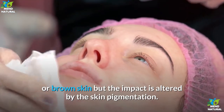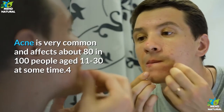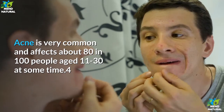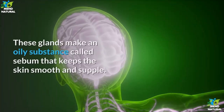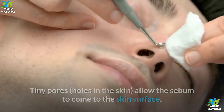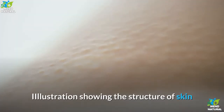The surface of the skin has lots of small sebaceous glands just below the surface. These glands make an oily substance called sebum that keeps the skin smooth and supple. Tiny pores — holes in the skin — allow the sebum to come to the skin surface. Hairs also grow through these pores.